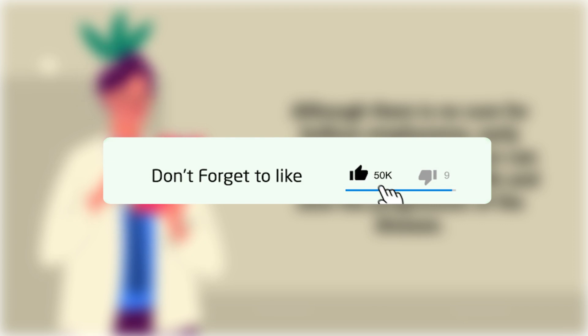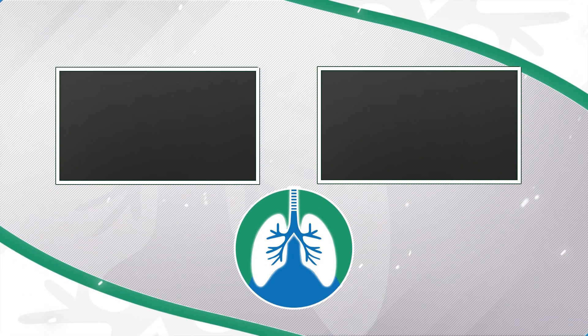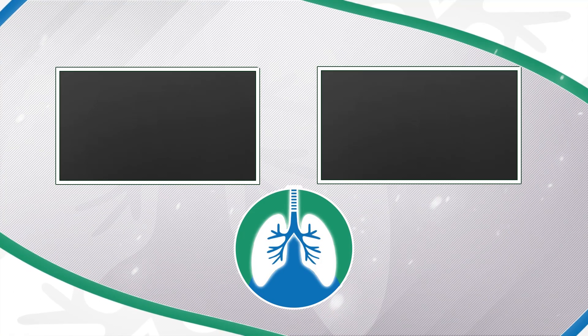If you want to support the channel, please like and subscribe. This video is for informational purposes only. Have a nice day and thanks for watching.